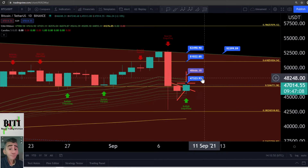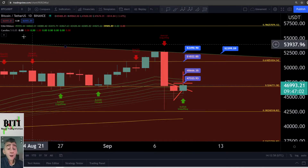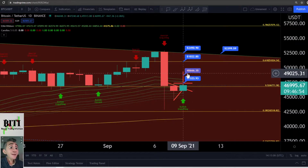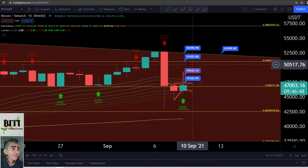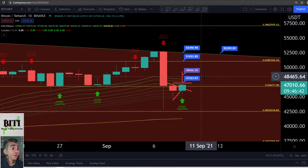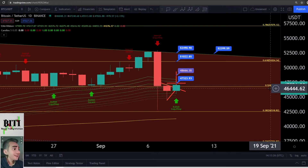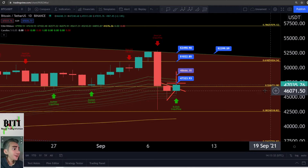A nice leg to the upside is possible. Where are the next targets? On the daily time frame I have the line at 47,000, then 48,666, and also 41,000 and 53,000. These are targets to take profit if you are trading with high leverage or would like to take profit. For the moment we are over the 0.5 Fibonacci at 46,700 — it was a long fight here, but now we are over this Fibonacci level.